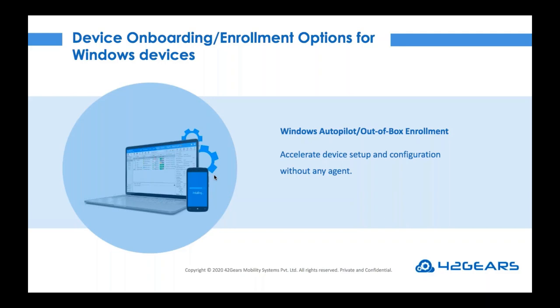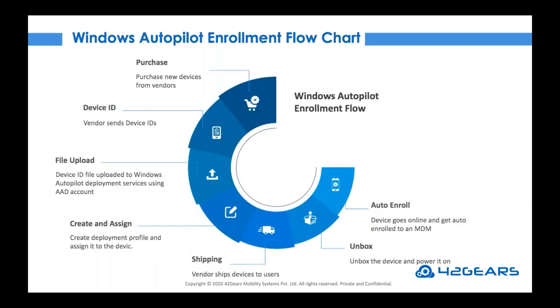Microsoft expanded the OOBE with the introduction of Windows Autopilot, which gives IT organizations with an Azure Active Directory premium license even more control over the onboarding experience of users. IT admins can set up 42Gears UEM solution SureMDM and apply a desired profile using Windows Autopilot in just four steps: first, create a default profile on SureMDM so it can be applied as soon as the user powers on the device; next, configure Azure AD and SureMDM; then upload the device ID and configure the Autopilot deployment profile; and finally, assign a user to the devices.